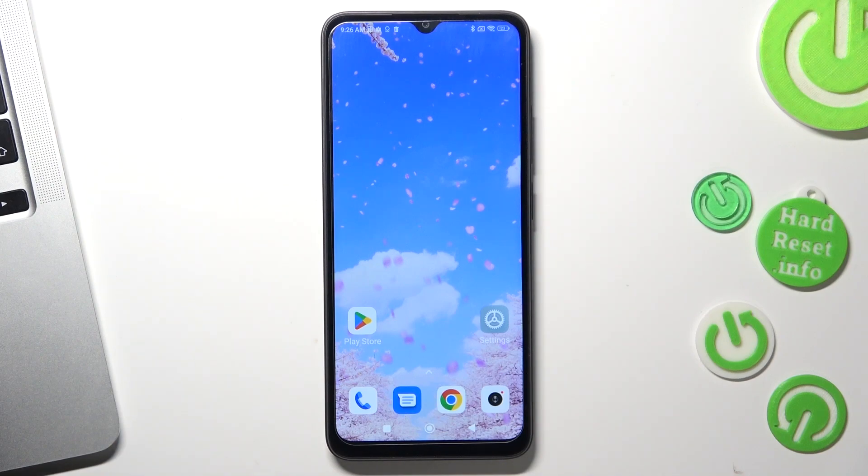Hi, welcome to Hard Reset Info channel. The device in front of me is the Xiaomi Redmi 12, and now I can show you how to improve battery life on this smartphone.